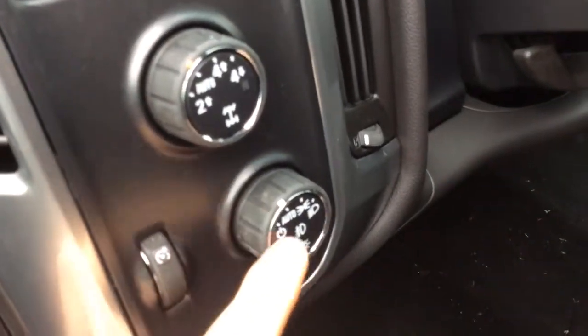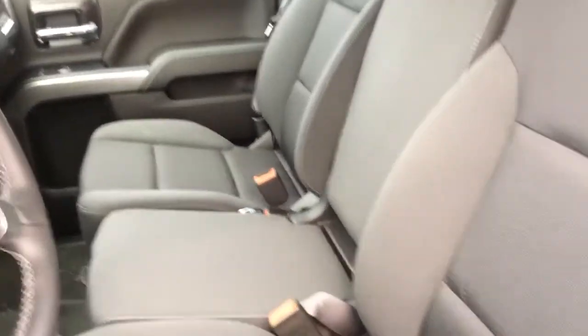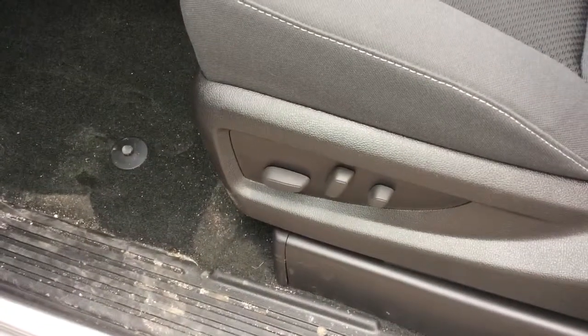You have automatic headlamps and fog lights. There is a 40/20/40 front bench seat, and because of the convenience package, we have a 10-way power adjustable driver seat.